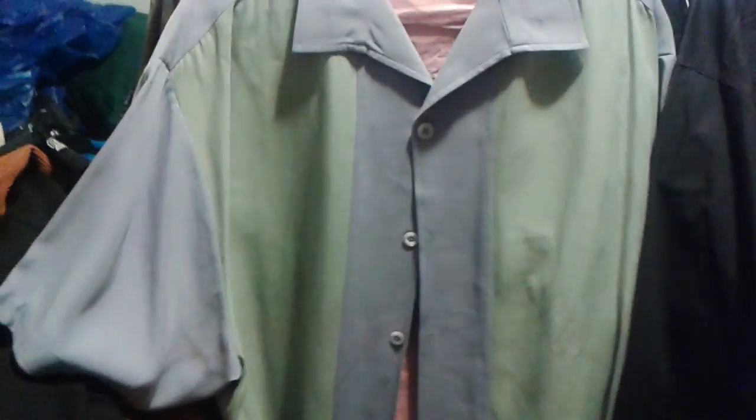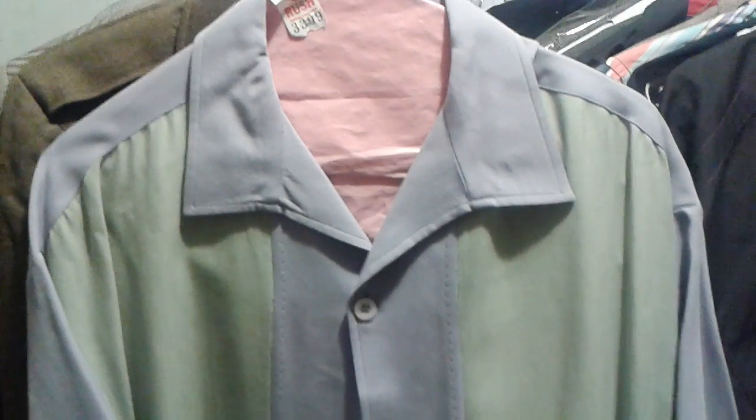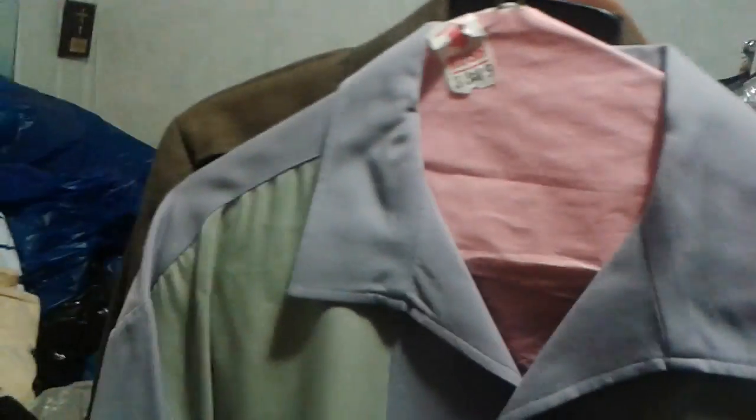Next one here is just a Nat Nast. Not too fancy about this one, pretty good condition. Looking for flaws — I don't see much. Some of this stuff did have flaws but I'll show you. Nat Nast is instant money, so you know, can't go wrong.